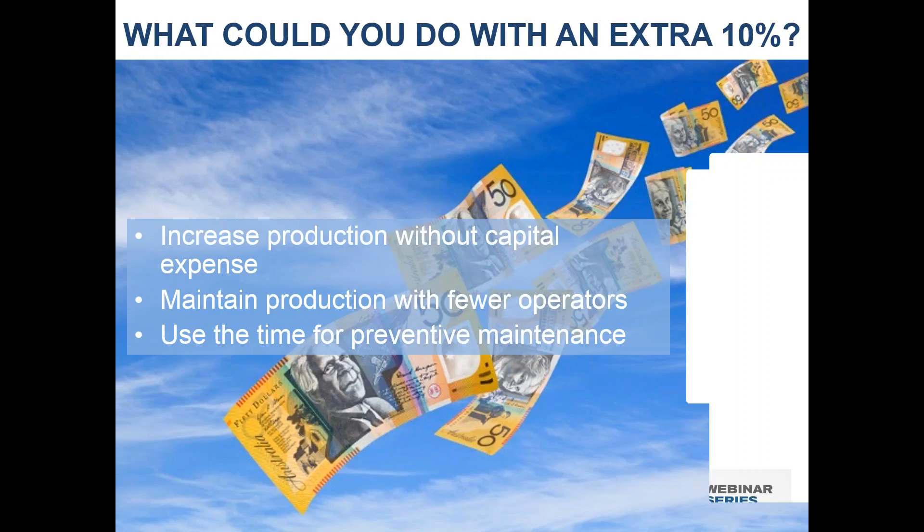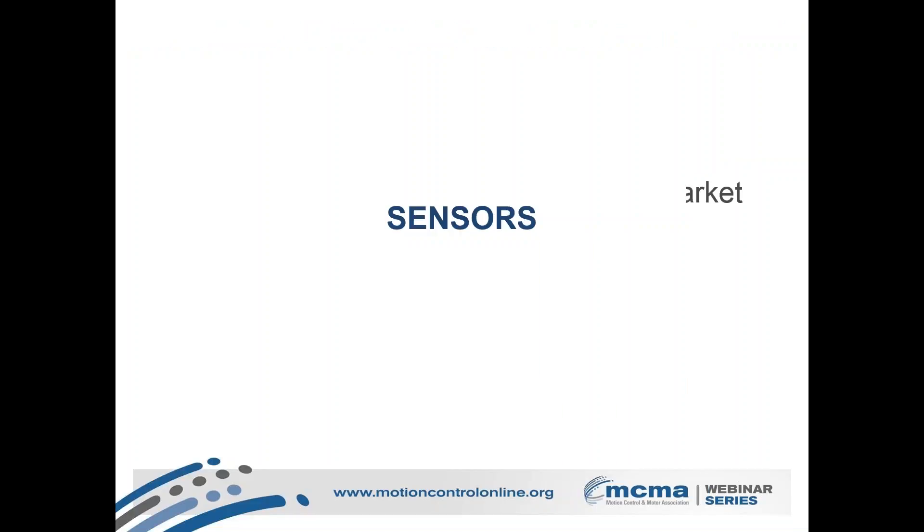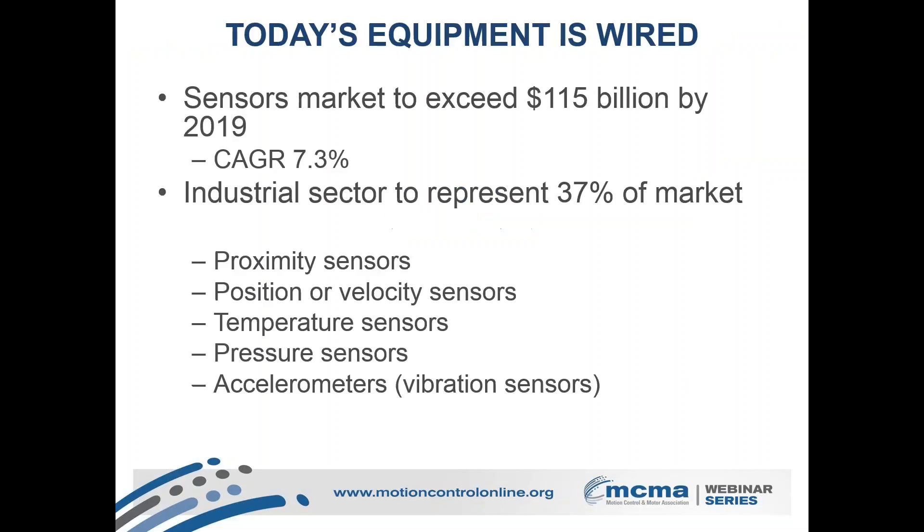Another important thing going on is sensors, and this is where we start nudging up against the IoT. Sensors are everywhere on the factory floor these days. Market research by an investment bank named Headwaters indicates the industrial sensors market is going to exceed $115 billion by 2019, with a compound annual growth rate of 7.3 percent. The industrial sector is going to be 37 percent of that market. That's where we start getting into all the savings you can get from connected machines and connected factories. You've got to have sensors so that you know what's going on — proximity, velocity, temperature, pressure, all of that sort of thing.